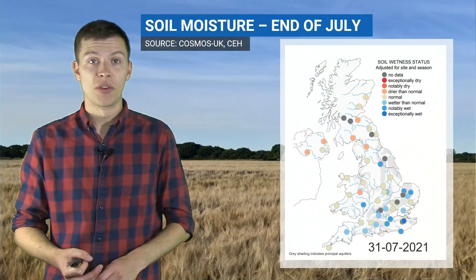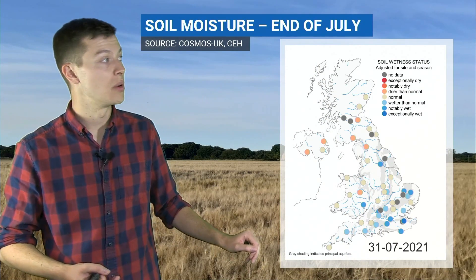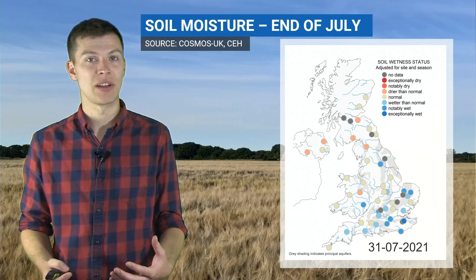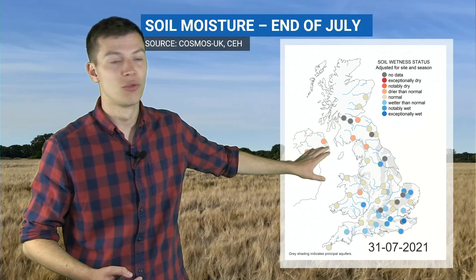This is the latest soil moisture update from the same network for the 31st of July, just a few days ago. What's really notable is a similar kind of trend to the one at the end of June — we've got generally drier than normal soils in the north and west, and generally wetter than normal soils in the south and east.